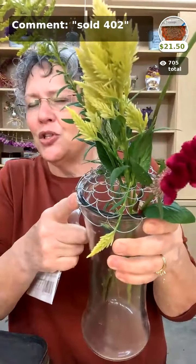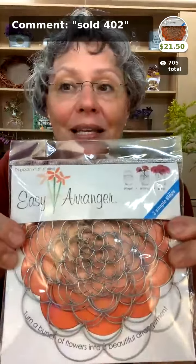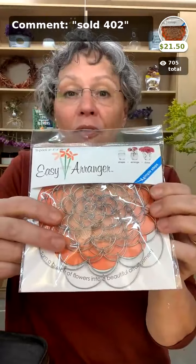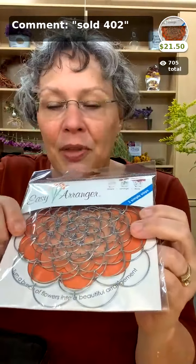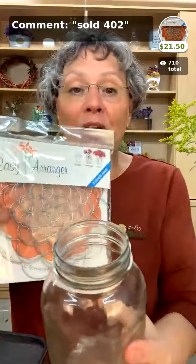We also have a new easy arranger — the original was 6-inch, but now we have a 3-pack that has a 4-inch, 5-inch, and 6-inch in it, so you get three of them. The 3-pack is $21.50. You could give one to three different friends, package them in a little organza bag. These would fit a smaller container like the top of a mason jar. The easy arranger new size: a 3-pack with a 4-inch, 5-inch, and 6-inch for $21.50 — great gifts for anyone who loves flowers.